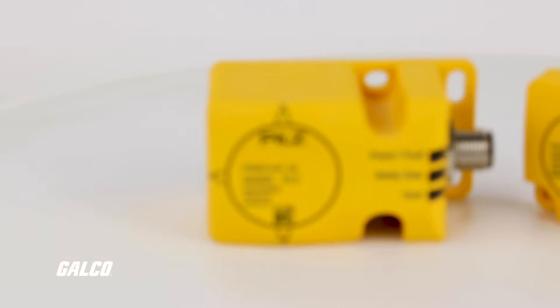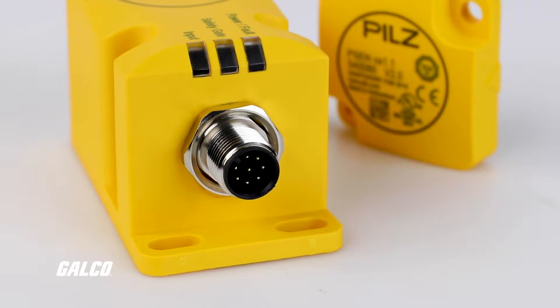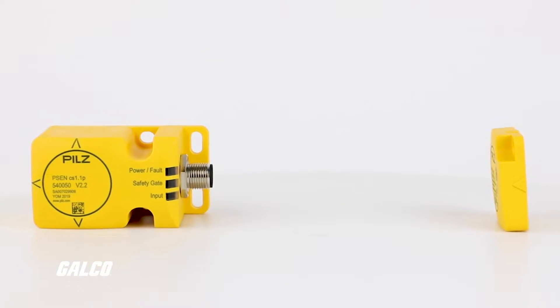The Pilz PSEN code non-contact safety switch is designed for safety gate and position monitoring. PSEN code switches are built with integrated evaluation and standard interfaces, so it is open to products from other manufacturers and easy to integrate into any process environment.